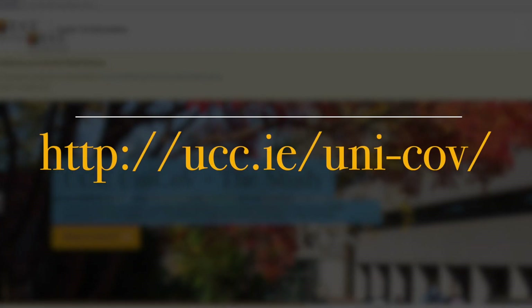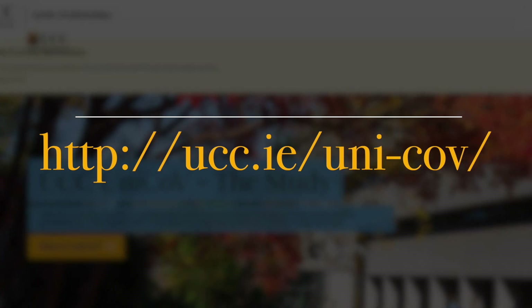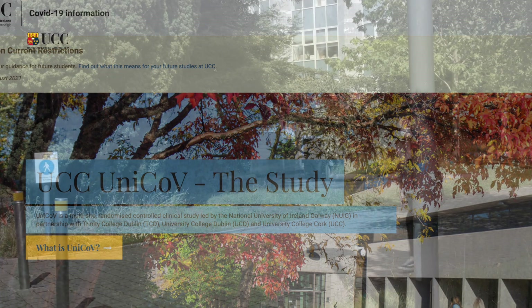All you need to know about how to take the test — media and walkthrough videos — are all available on the UCC UniCove web pages, just follow the link below. And of course the UCC UniCove team are on hand to answer any questions you have.